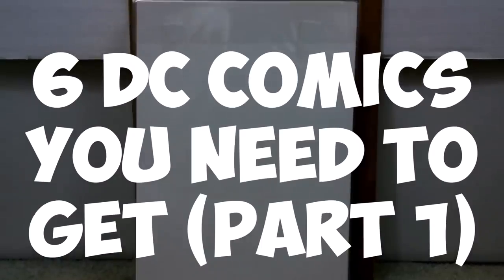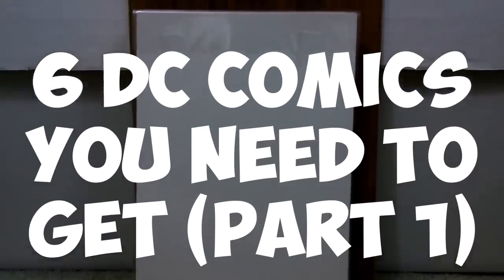It's time to show some DC love for my DC comic fans and comic fans in general. These are six comics you need to get. Stick around to find out what they are.